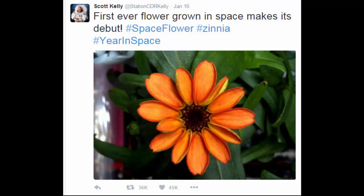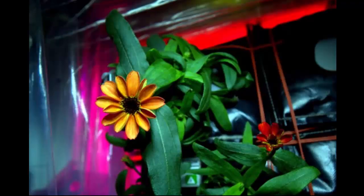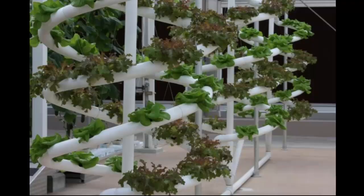Zinnias are the second plant to be tested in the ISS Veggie Lab, and were chosen to test how plants flower in a low-gravity environment. Like the lettuce grown before it, zinnias are edible.